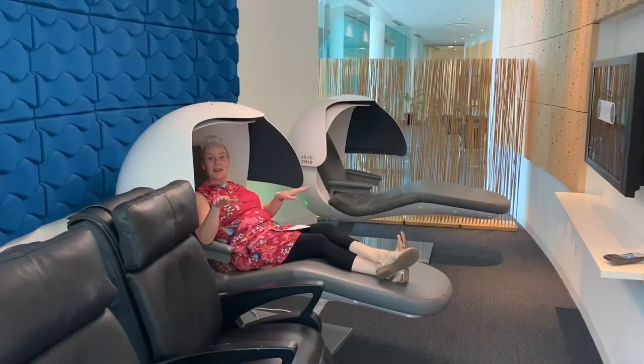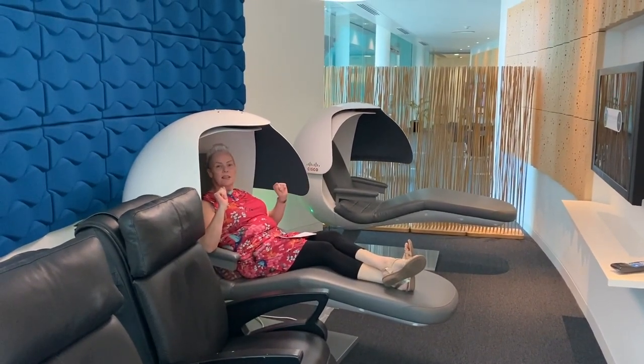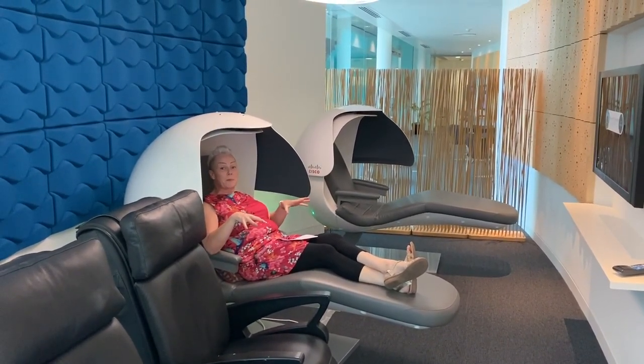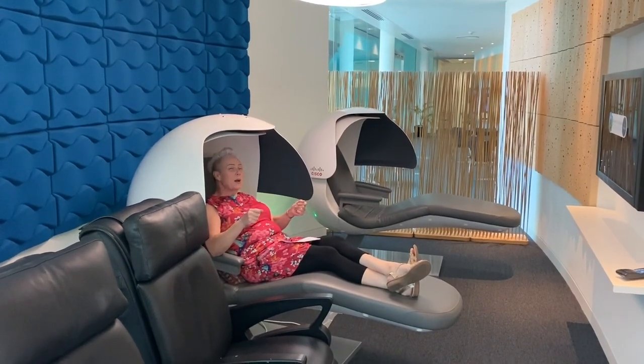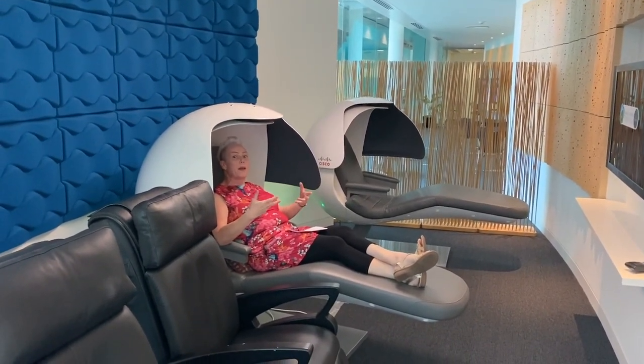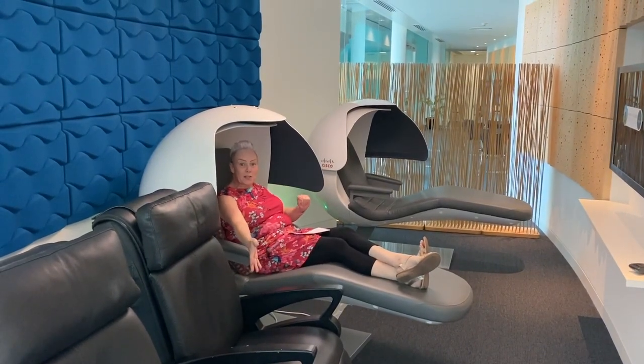I mentioned nap pods or sleep pods — some people like to have a little nap in the afternoon, it helps them think better and be more creative. Cisco also spends quite a lot of time helping us look after our well-being, and this is one of those occasions — you can have a little massage in one of these chairs.